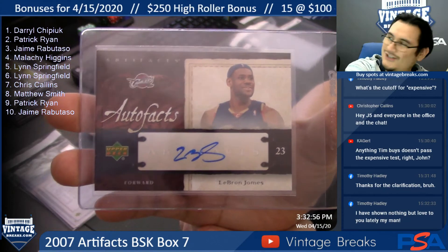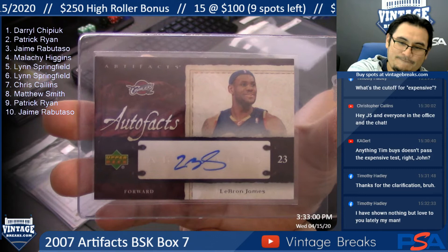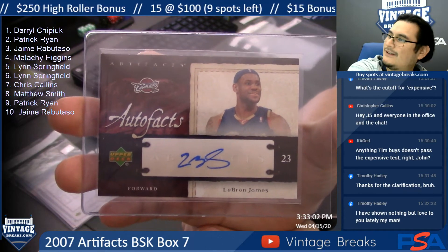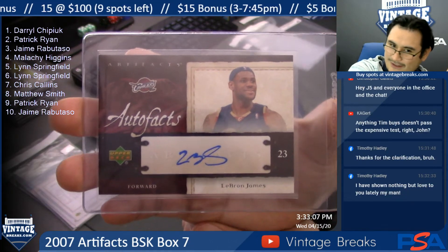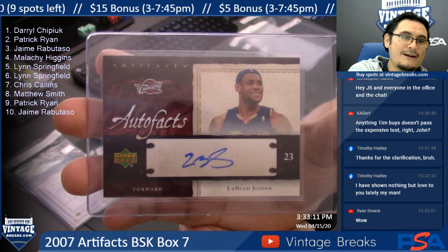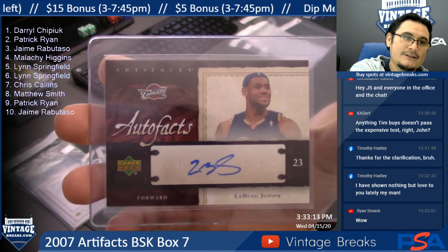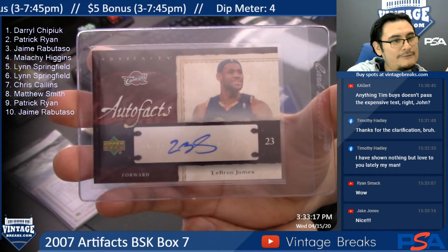LeBron James! Artifacts autograph. Yeah, I completely forgot because I was looking for Jordan in the box — and I forgot about the King. LeBron James autograph on pack two for Patrick Ryan.